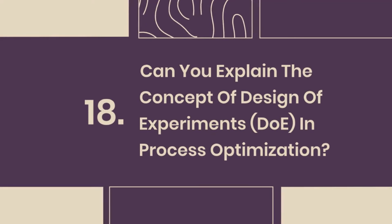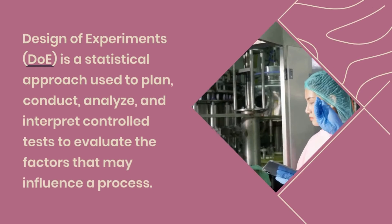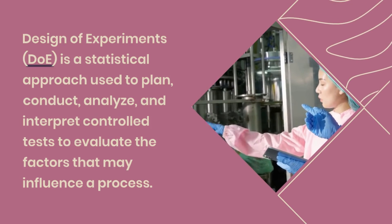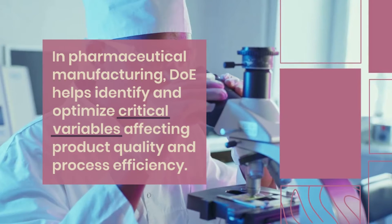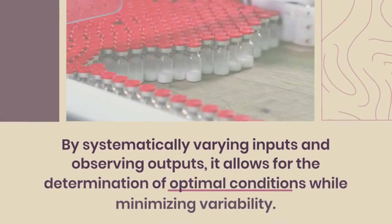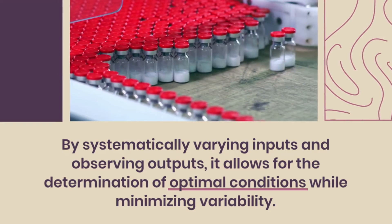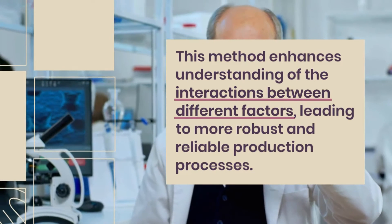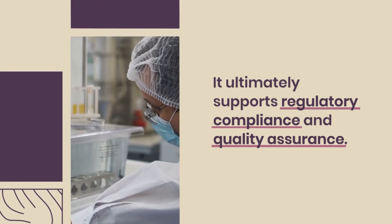Question 18: Can you explain the concept of design of experiments (DOE) in process optimization? Design of experiments is a statistical approach used to plan, conduct, analyze, and interpret controlled tests to evaluate the factors that may influence a process. In pharmaceutical manufacturing, DOE helps identify and optimize critical variables affecting product quality and process efficiency. By systematically varying inputs and observing outputs, it allows for the determination of optimal conditions while minimizing variability. This method enhances understanding of the interactions between different factors, leading to more robust and reliable production processes, and ultimately supports regulatory compliance and quality assurance.